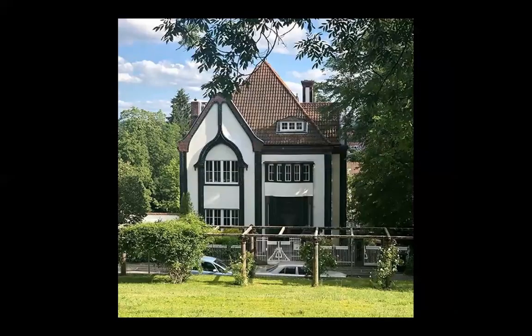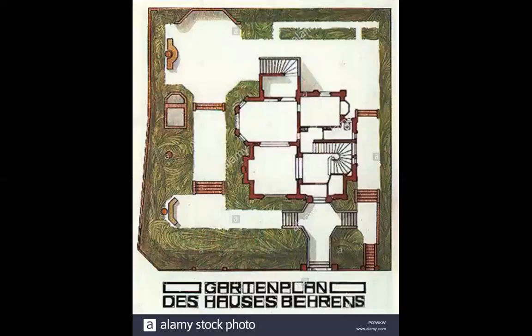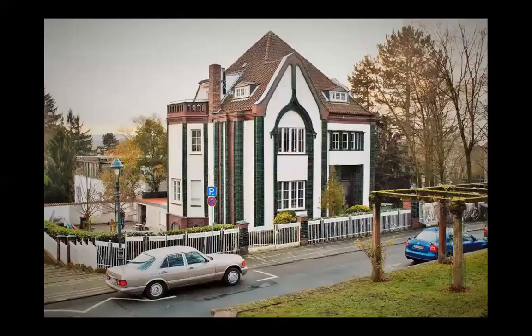His own house. The man is gone, but the building is still alive. It's still alive.